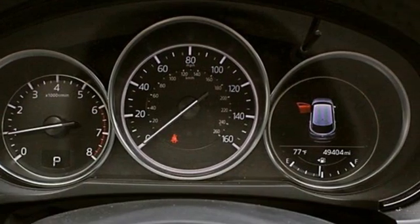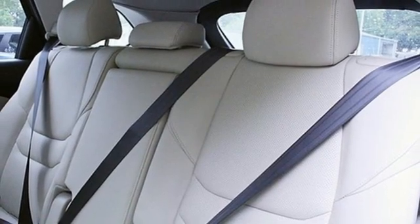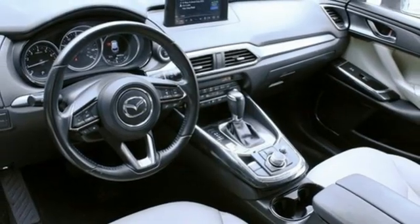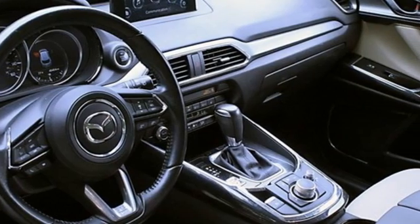Automatic transmission, front heated leather bucket seats, Bluetooth streaming audio, auto dimming rearview mirror, dual zone climate control, power liftgate, external memory control, aluminum wheels, Bluetooth and Skyactiv G engine.